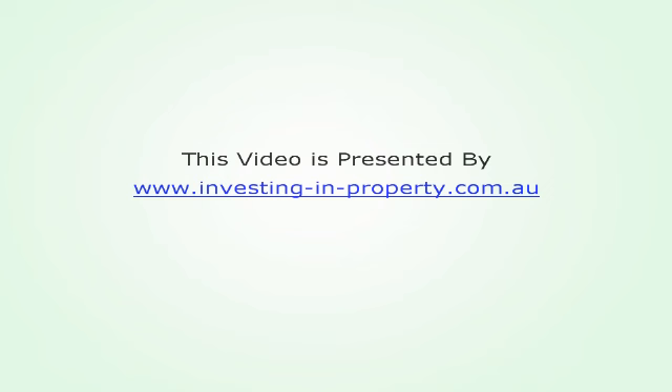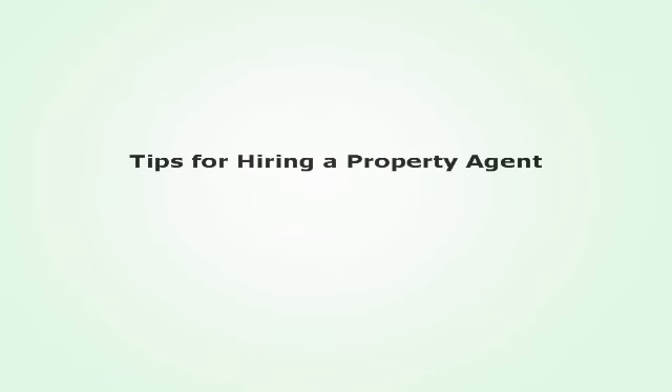This video is presented by www.investing-property.com.au. Tips for Hiring a Property Agent.